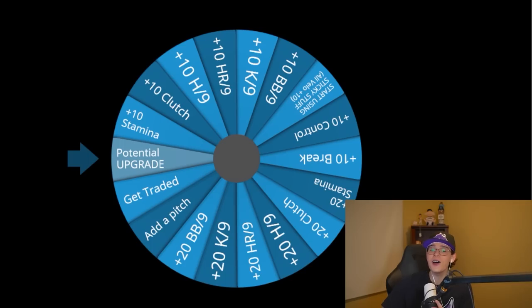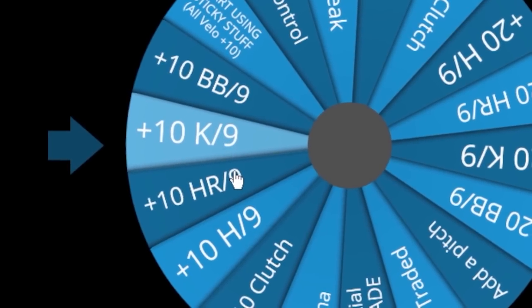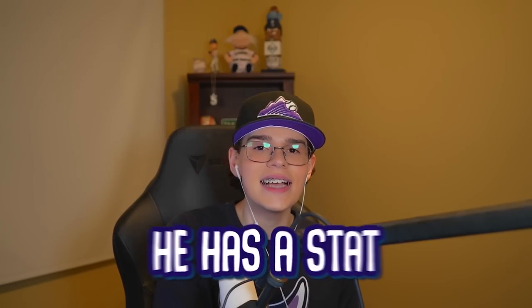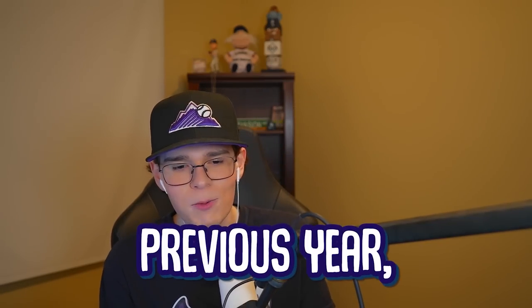That's why I'm here, and that's also why the pitching upgrade wheel is here. On this wheel, we got plus 10s and plus 20s to every single important pitching stat in MLB The Show. We also have some other stuff, like start using sticky stuff. Adding 10 velocity to every single pitch that Patrick Corbin has in the game. Also, every single time he has a stat that is better than his previous year, we'll give him an upgrade spin. Let's see if I can make Patrick Corbin good at baseball again.